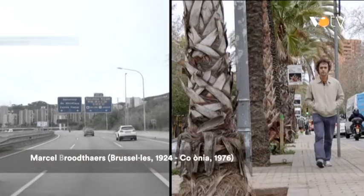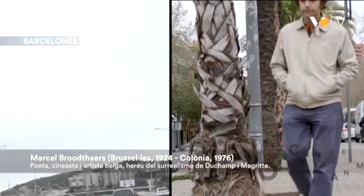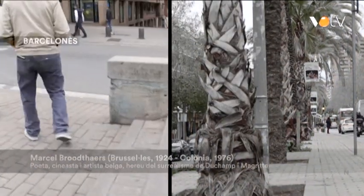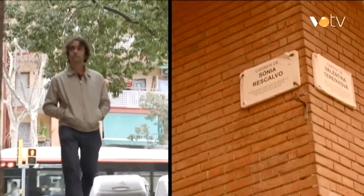L'artista belga Marcel Broodthaers es preguntava com convertir allò polític en allò poètic. I es va adonar que era qüestió de canviar una sola síl·laba: po-lí-tic, po-è-tic. Malgrat el que pogués semblar, els camps semàntics respectius no estaven tan lluny.